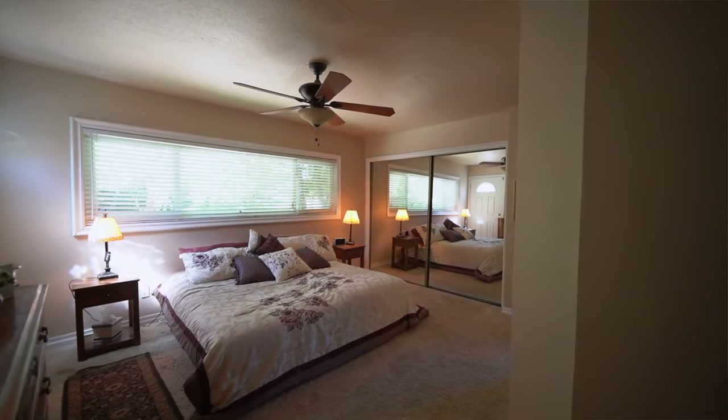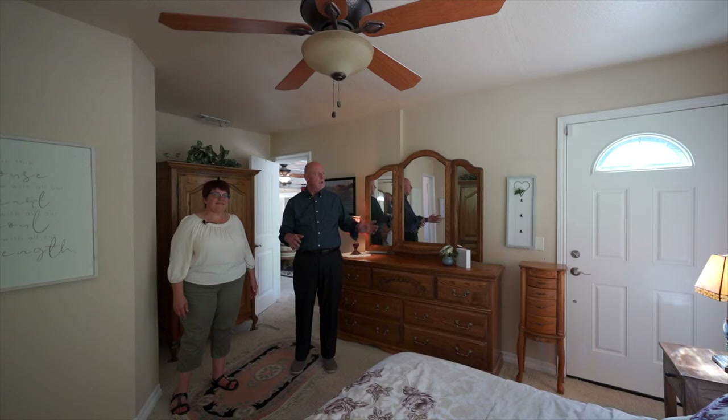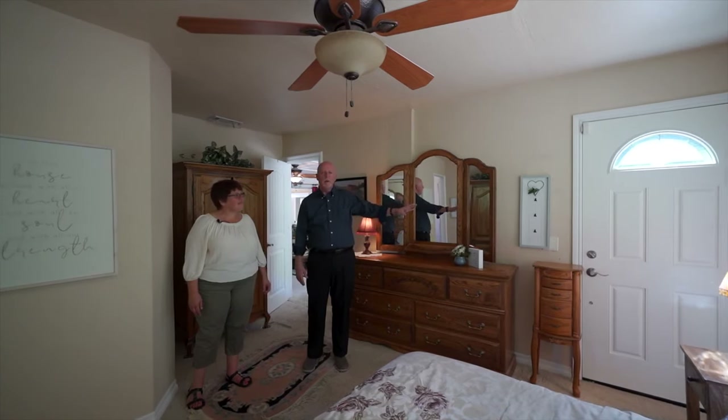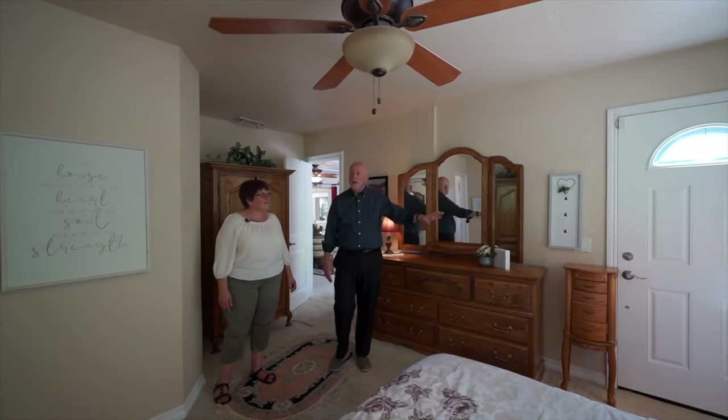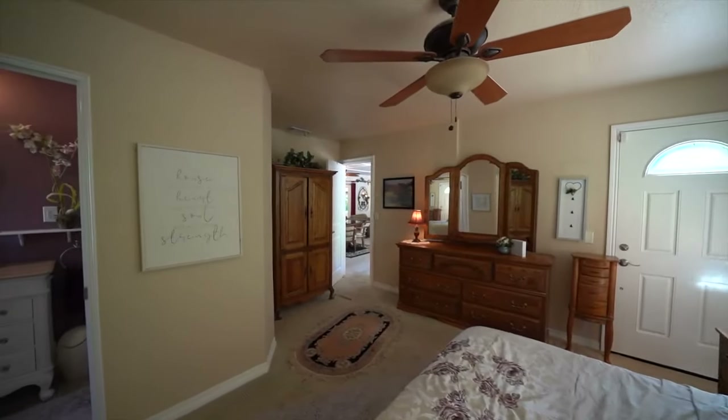In the master we've got a nice open space — very quiet and relaxing. There's access to the front of the house directly through the door over here, and the master bathroom was totally updated and just perfect for this location.